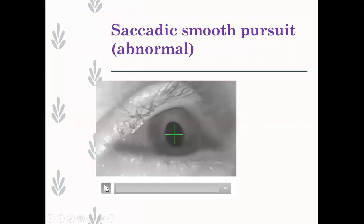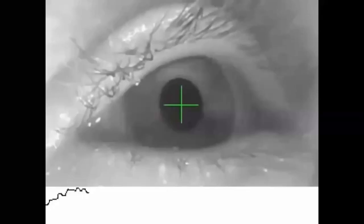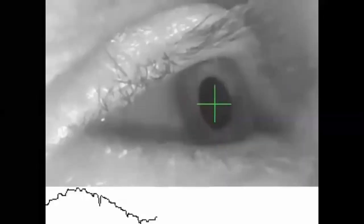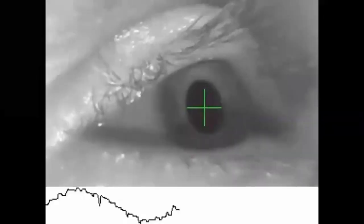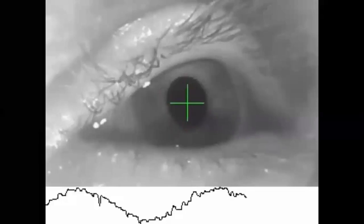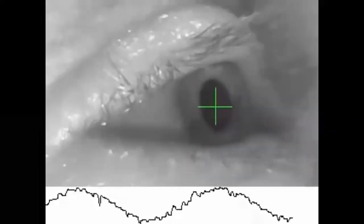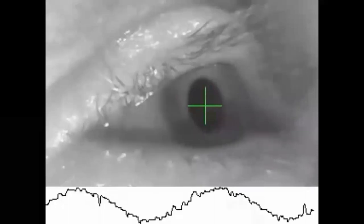Here's an example of very abnormal smooth pursuit - you can see the cursor at the bottom actually tracking that eye movement. There's a lot of saccadic intrusion in this. The patient is vaguely tracking the target, but there's an awful lot of saccadic overlay. This patient needs a referral because there's likely a neurological lesion here.